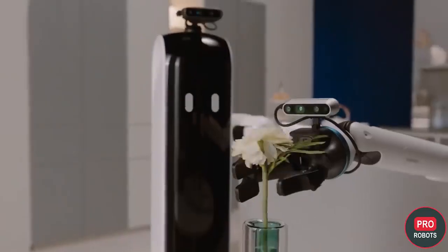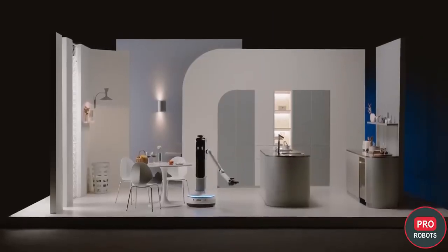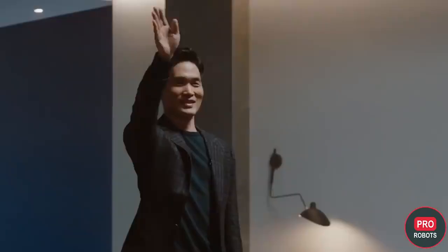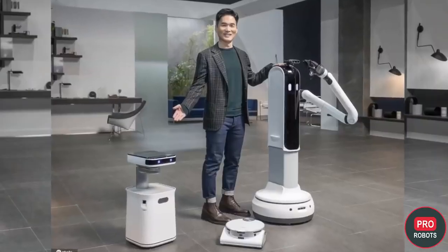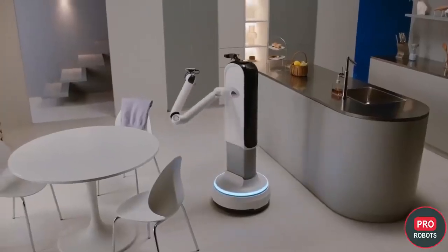Cameras on the robot's head and limbs are responsible for object recognition. For maneuvering and manipulation, only the robotic arm is used, which can rotate at three points — specifically in the shoulder, elbow, and wrist. The arm ends with a universal grip that works with objects of different sizes and shapes. The robot can move around the room on a platform, turn from side to side, and rise to reach higher objects.